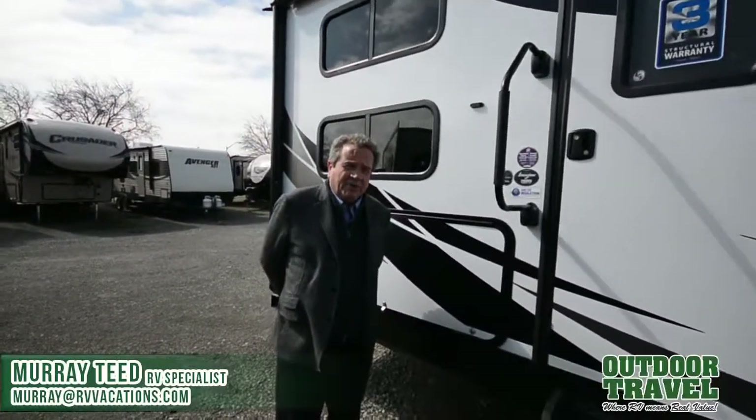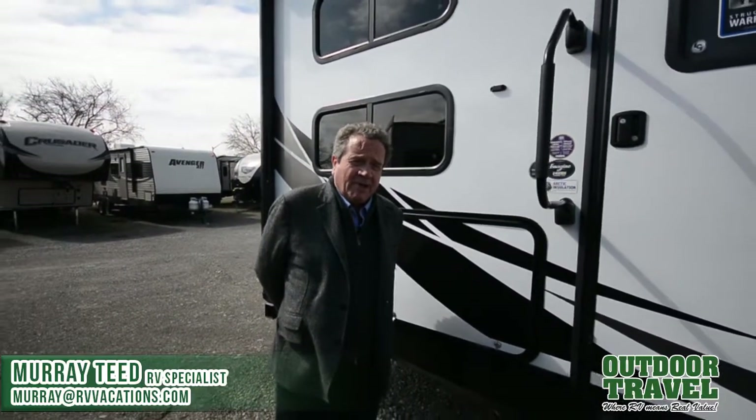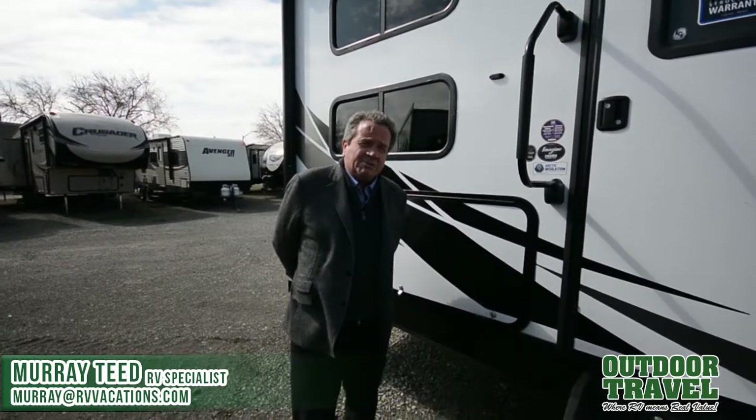Good afternoon. This is Murray Thiet from Outdoor Travel. We just hired a new technician to do our videos — welcome to the group. His name is Mark.